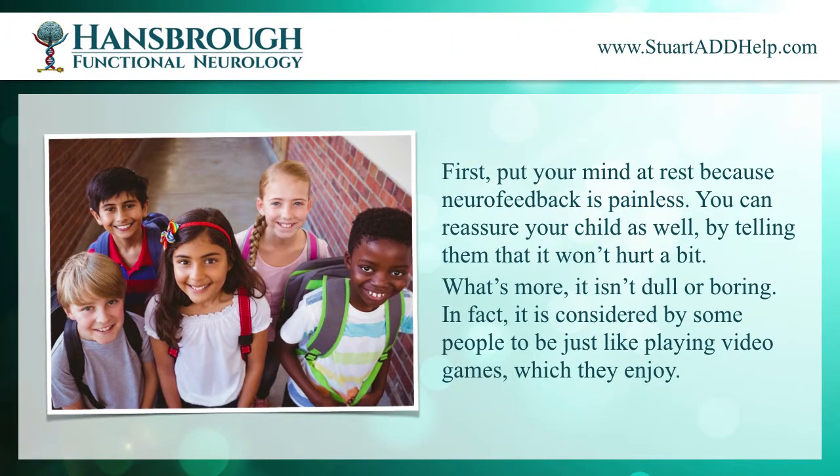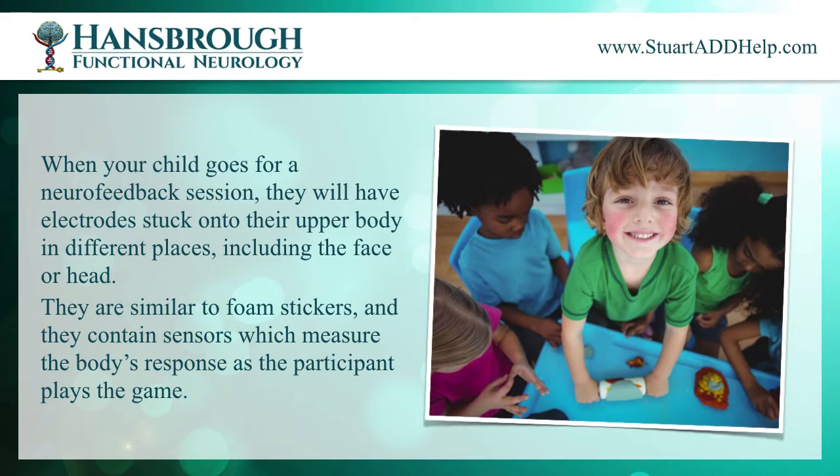First, put your mind at rest because neurofeedback is painless. You can reassure your child as well by telling them that it won't hurt a bit. What's more, it isn't dull or boring. In fact, it is considered by some people to be just like playing video games, which they enjoy.